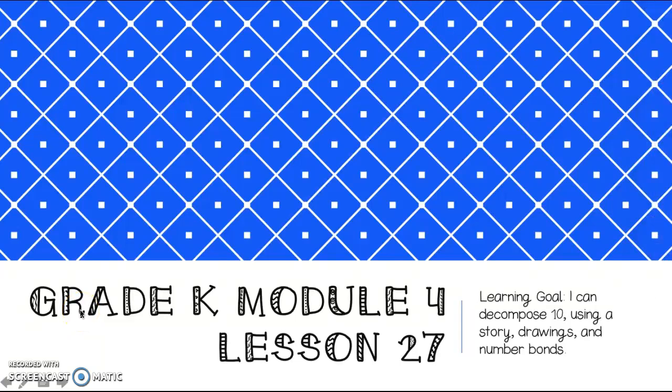Hey friends, today's lesson is for Module 4, Lesson 27. I'm just sitting here thinking about my favorite number. Do you have a favorite number? I certainly have a favorite number. It's the number 10.